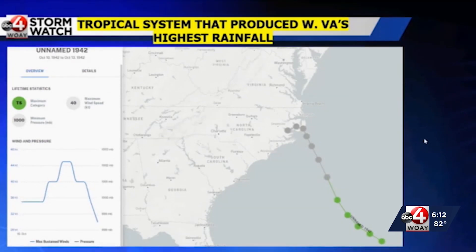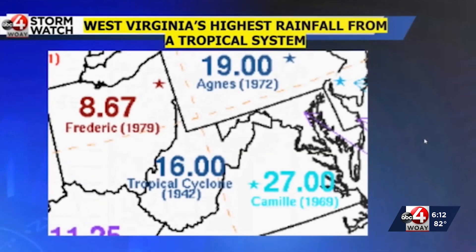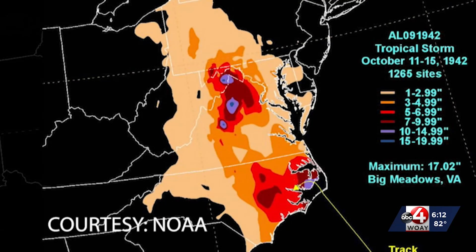We have to go back before tropical storms and hurricanes were named. October 10th through the 13th of 1942, a storm moved to the North Carolina coast and then stalled. 16 inches of rain fell in Augusta, West Virginia. The highest amounts of rain with this storm were along and just west of the Blue Ridge Mountains, which includes the panhandle of West Virginia.